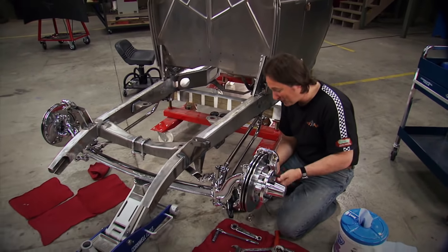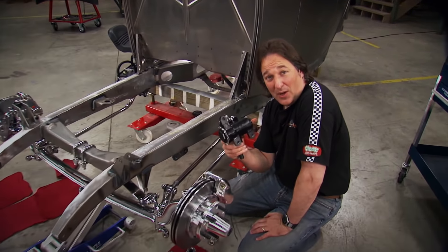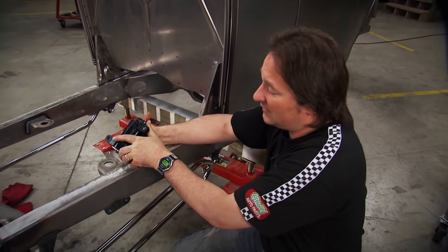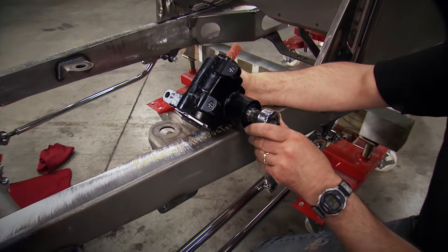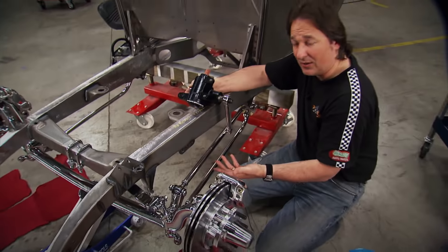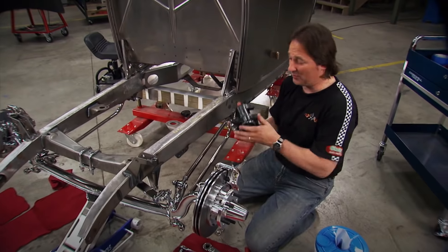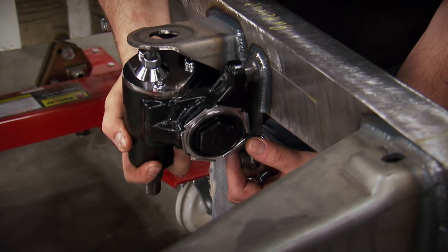Now we come to the steering. The first part is bolting in this Flaming River Vega-style steering box. On these kind of cars you've got a couple choices for how you mount the box. The old way is to mount the box and use a pitman arm that pushes and pulls the drag link down the side — that's called a side steer, and we're not going to do that. We're going to do something that's a lot cleaner and a lot less prone to bump steer. It's called a cross steer — I'll explain that once we get this box bolted in.